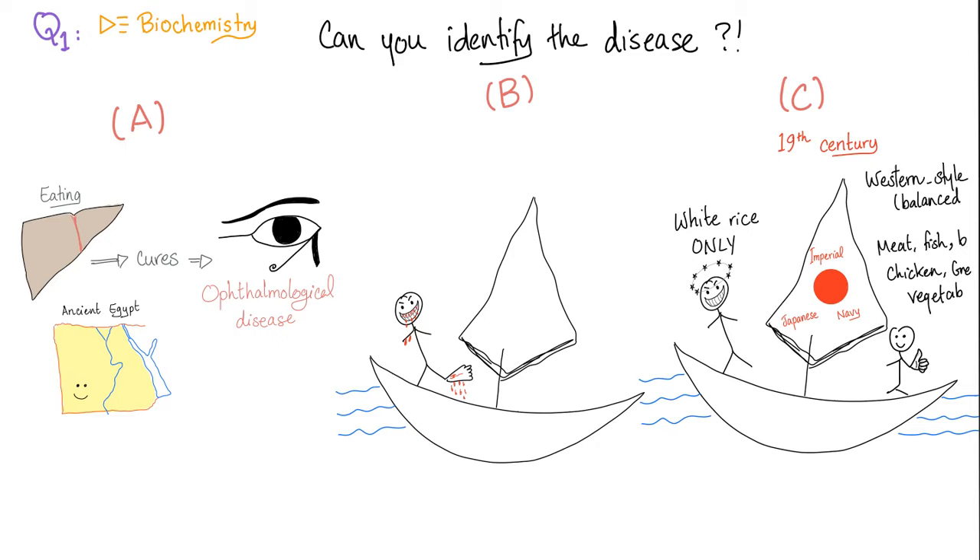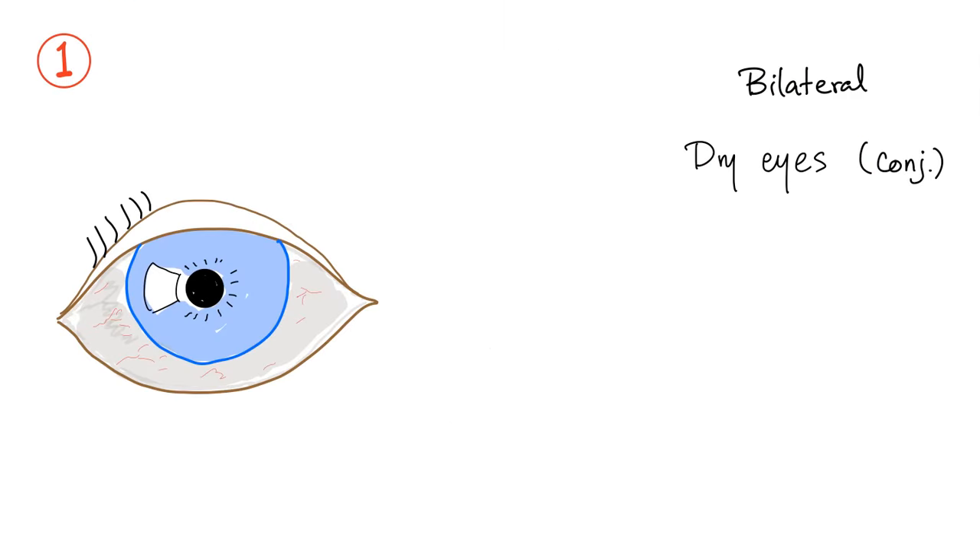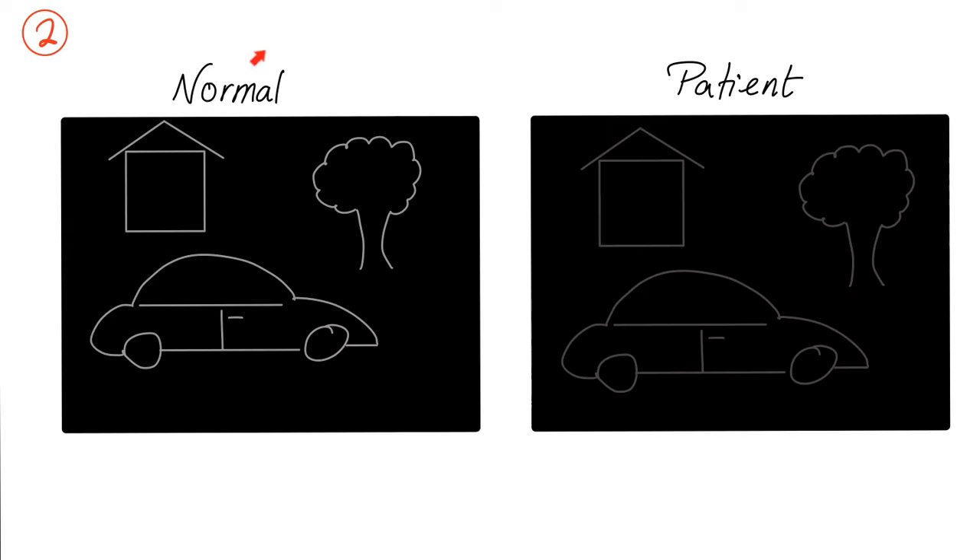We've talked about the story of ancient Egyptians feeding liver organ meat to patients to treat an ophthalmological disease — this was the story of vitamin A deficiency. Liver has lots of vitamin A, and vitamin A deficiency can lead to vision problems, especially nyctalopia or night blindness, among others. Now let me tell you the story of 10 different patients who have one thing in common. Patient number one presents with bilateral dry eyes, dry conjunctiva, also known as conjunctival xerosis or xerophthalmia. Our patient also came in with problems seeing at night — this is called night blindness.